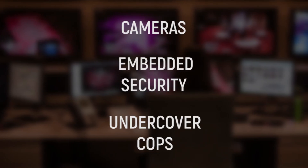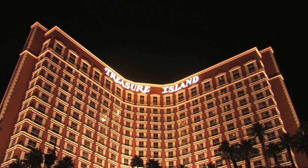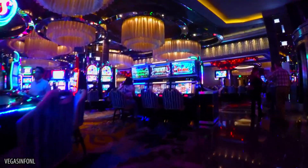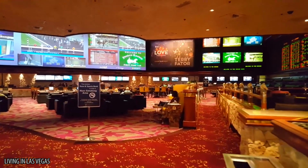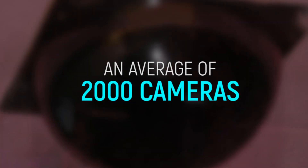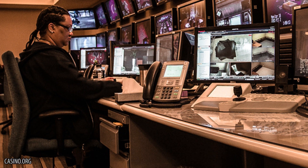Security. Casinos have mastered the art of subtle surveillance. Cameras, embedded security, and undercover cops are everywhere. The Bellagio and Treasure Island employ top-of-the-line facial recognition technology. Even if you're just a tourist wandering through the game rooms, your every move is likely being tracked. While there aren't enough security staff to scrutinize each step in detail, an average of 2,000 cameras track patrons in every public corner, and attention is especially paid toward those who win big in an unusual way.